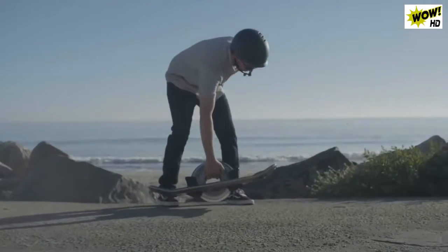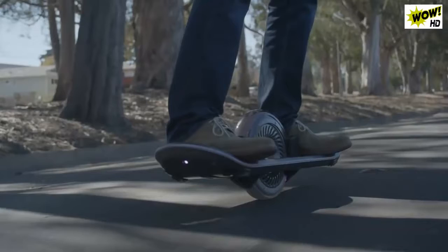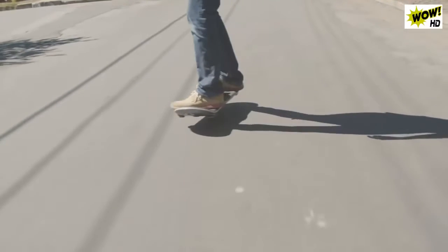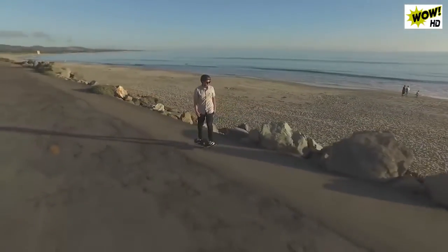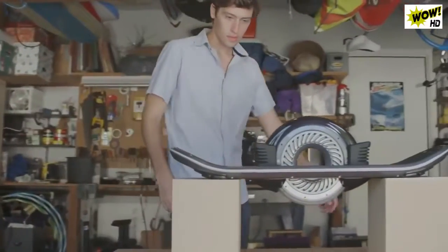When you strip away everything weighing you down, holding you back, you begin to float away — weightless, hovering. This is the hoverboard: the essence of pure motion captured, refined, and reinvented. The hoverboard translates your will into motion.